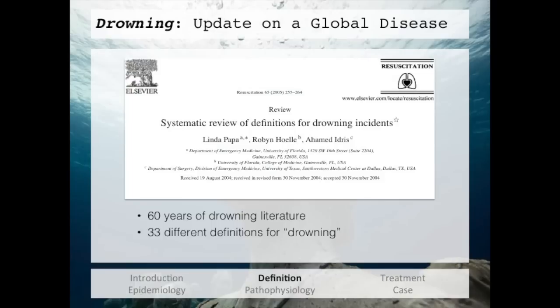Before we get into the actual treatment of drowning, we need to understand what we're treating — we need to all be speaking the same language. A study done back in 2005 showed that over 60 years of research, there had been 33 different definitions for drowning. That's crazy. They also had multiple confusing terms used in research papers like near drowning, wet and dry drowning, and secondary drowning, which led to a lot of confusion.